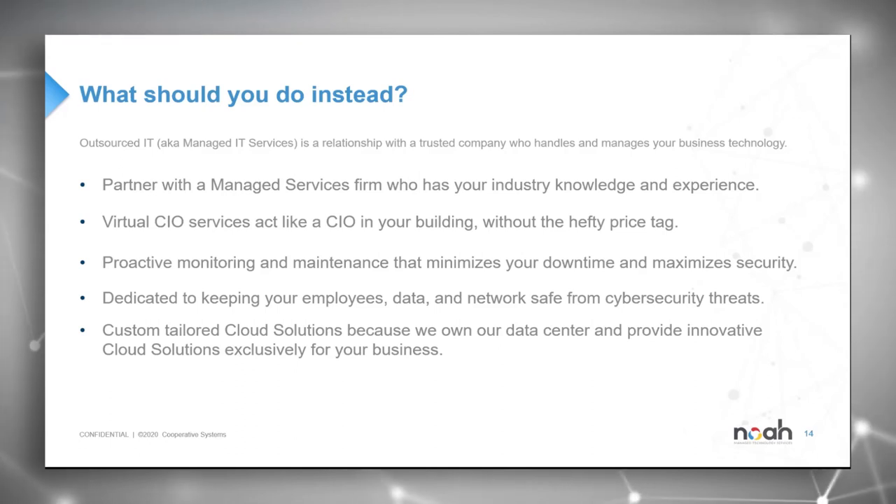Ensure proactive monitoring and maintenance that maximizes security and minimizes downtime. Be committed to keeping your employees' data and networks safe from cybersecurity threats — making sure you have employee security training implemented as a best practice. You're really only as strong as your weakest link. Other things to consider: a managed patching solution, improved endpoint protections including antivirus, anti-malware, anti-ransomware, anti-rootkit, and DNS filtering. Also ensure your licensing and security subscriptions are actively managed and up-to-date, along with proper security appliances and a strong multi-location backup and disaster recovery solution.